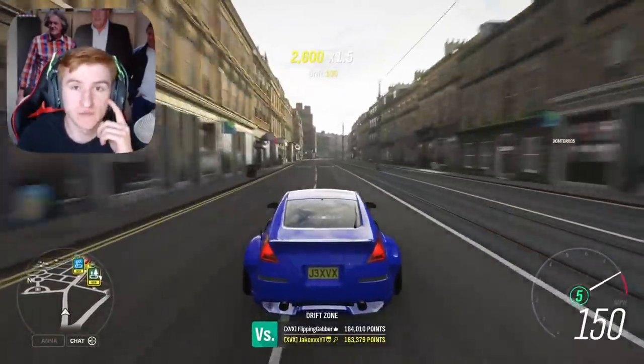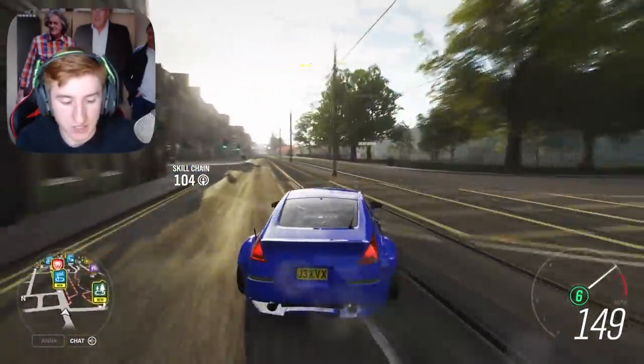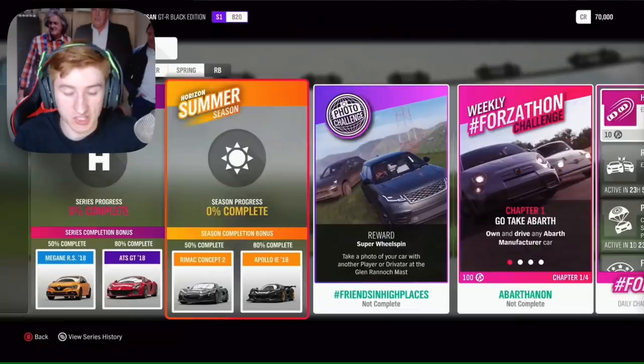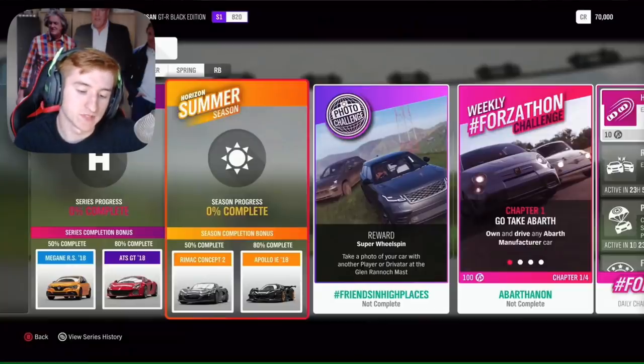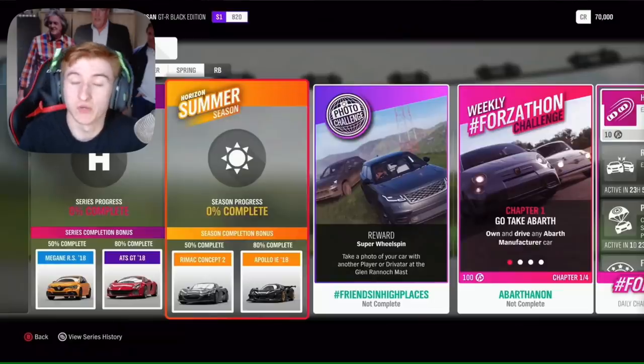We're going to start with the new festival playlist, which starts on Thursday and includes the new cars. For the whole series starting on Thursday, at 50% completion you can get the Megane RS from 2018, and at 80% you can get the ATS GT from 2018. In the first week, which is summer starting on Thursday, for 50% you can get the Rimac Concept 2, and for 80% you can get the Apollo IE.